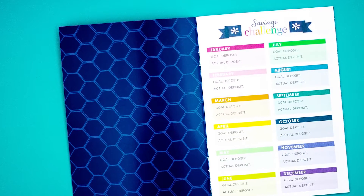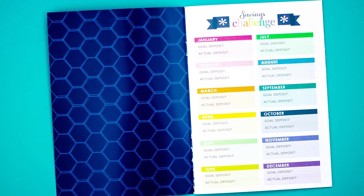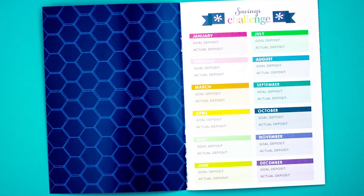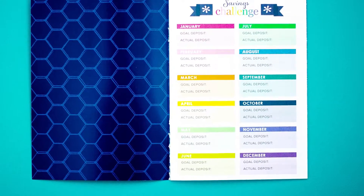You open it up and it starts off with your savings. It's called a savings challenge, so you can set a goal each month on how much money you're going to save, and this is where you're going to track it for the whole year. There's a box for each month. Super organized, and of course this is from Erin Condren so it's really colorful. It's not dated, so no big deal — you can start it any time.